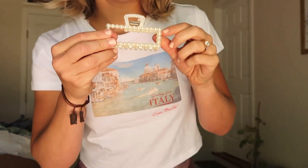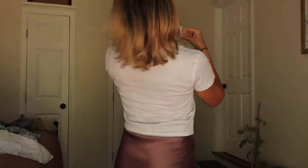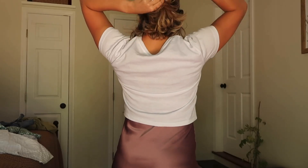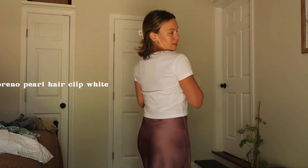We also have this cute pearl claw clip as an accessory. I love claw clips with designs on them — this pearl one is just so cute and I absolutely love it.